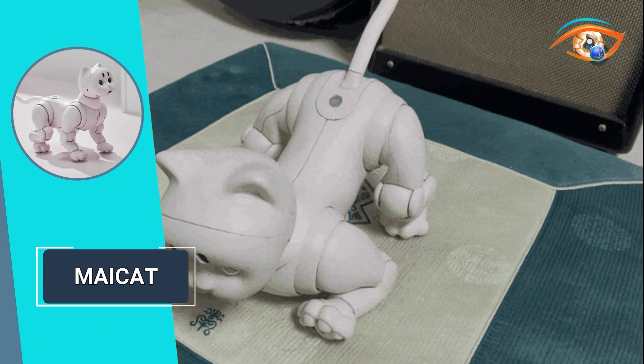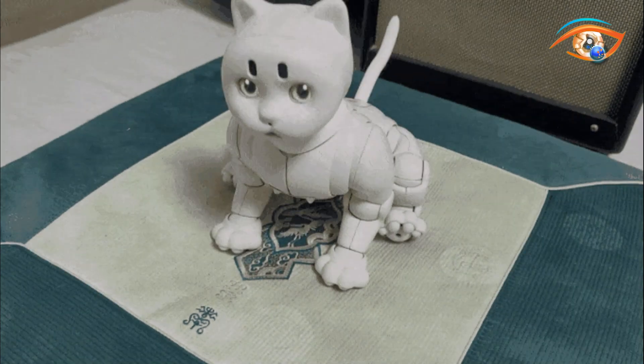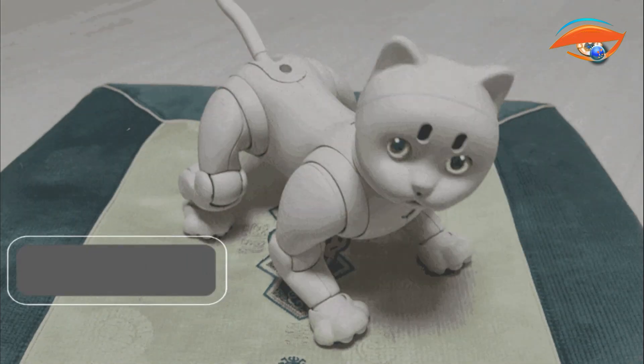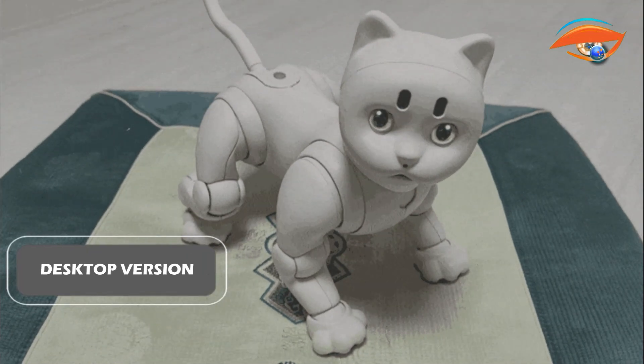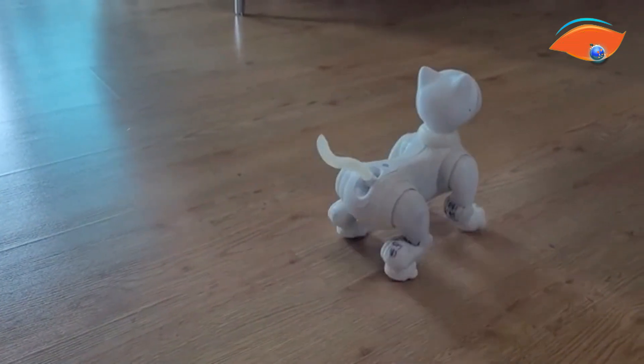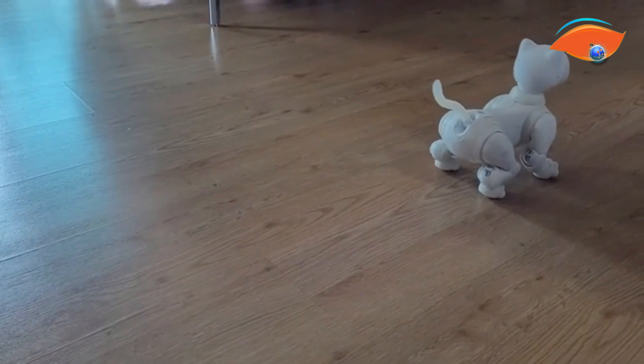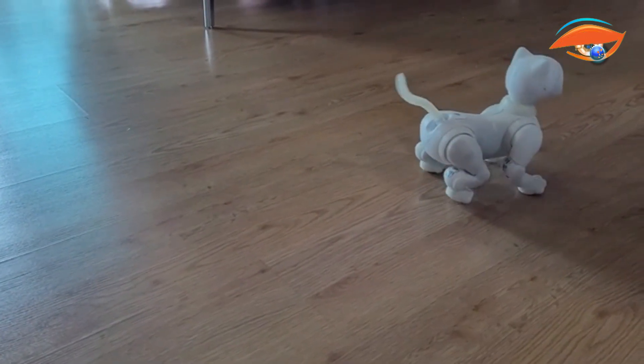Choose from three available models: the fully autonomous Maycat that learns and adapts to its environment, the developer kit for creating your own robot applications, or the desktop version for localized monitoring and reminders. Maycat is the future of smart living and integrated connectivity, bringing together advanced technology, adaptive AI, and personalized experiences.